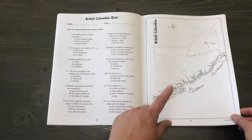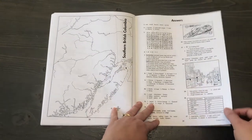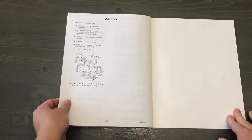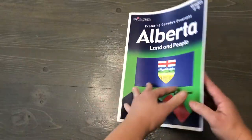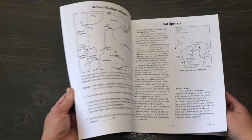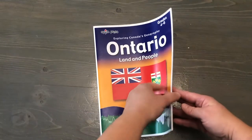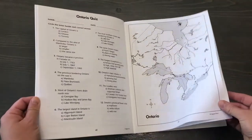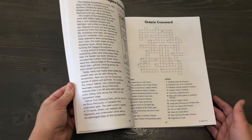Every book has a quiz, and there's at least one map — sometimes two — where kids can fill in dots to label places. Thankfully they have answers at the back. Each book is pretty similar. I'll give you a quick flip through so you can see. I think Ontario had two maps, but again they all have that quiz and pretty similar information.